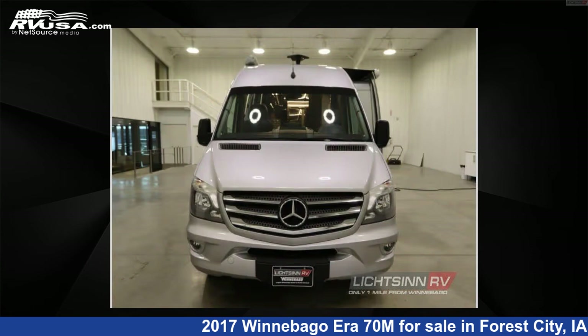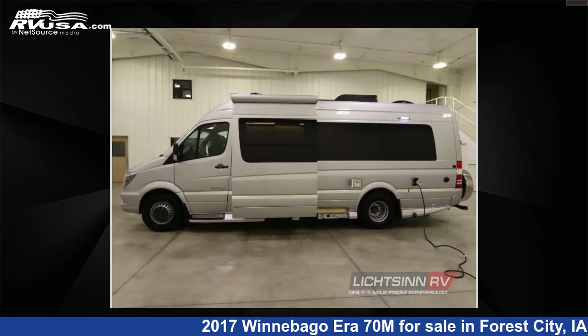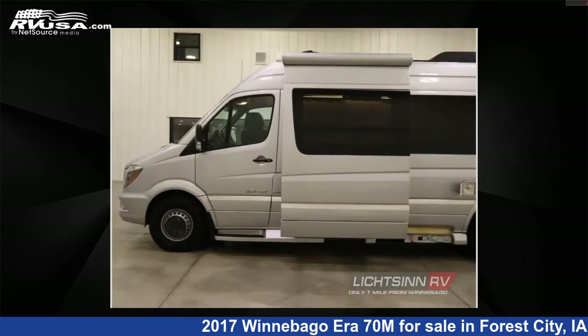The floor plan layout of this Class B features front bedroom, front entertainment, Murphy bed, outdoor entertainment, and rear bath. This 2017 Winnebago Era 70M is built on a Mercedes-Benz Sprinter chassis.